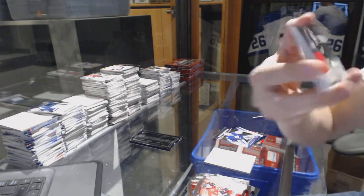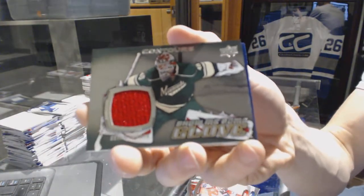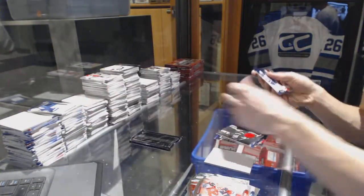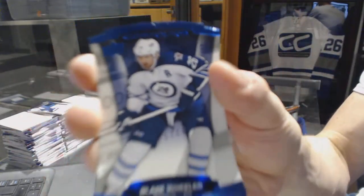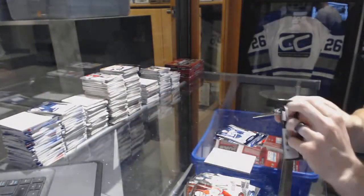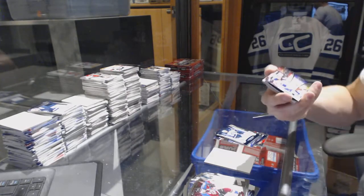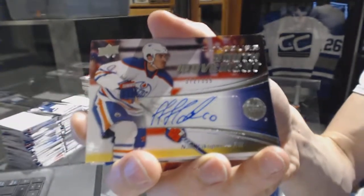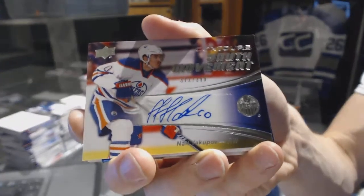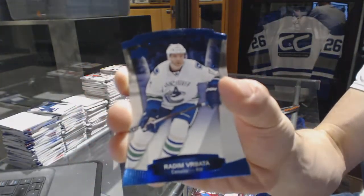We've got a show me some glove jersey for the Minnesota Wild, Devin Dubnik. And a blue parallel numbered to 499 for the Winnipeg Jets, Blake Wheeler. And we've got a youth movement autograph numbered to 399 for the Edmonton Oilers, Nail Yakupov. And a blue parallel numbered to 499 for the Vancouver Canucks, Radam Verbata.